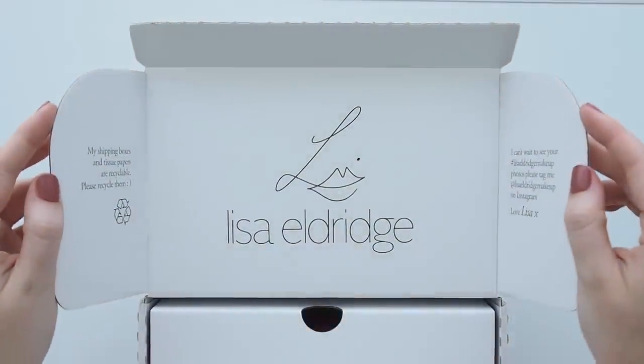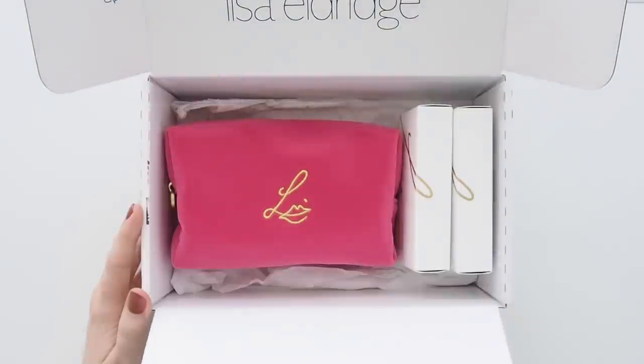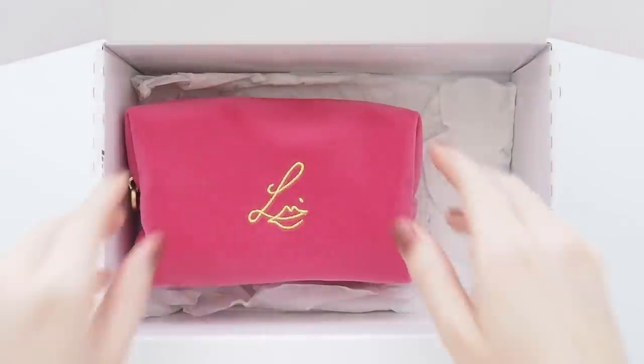Hello there! Legendary makeup artist Lisa Eldridge knows how to spoil us, and this year she surprised us with five brand new eyeshadow palettes and five new True Velvet lipstick shades.